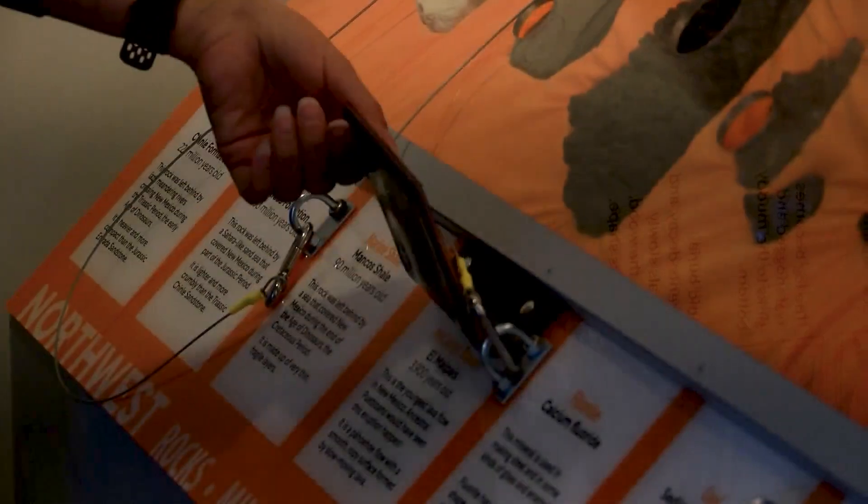The best part about the 240-square-foot traveling exhibit is it's completely hands-on. Just about everything is touchable, and so you can come in and explore and investigate all these unique regions of our state and see what makes them special and get that hands-on sense of that.